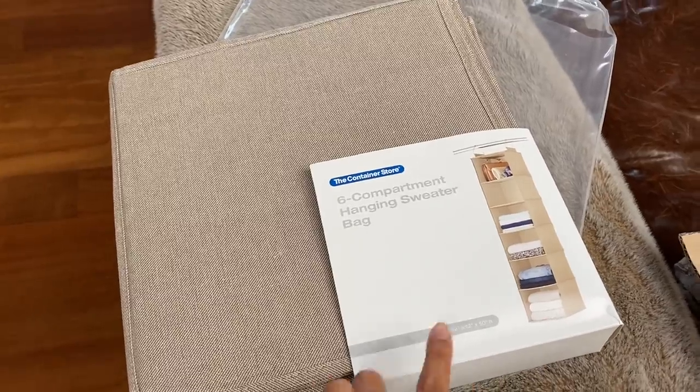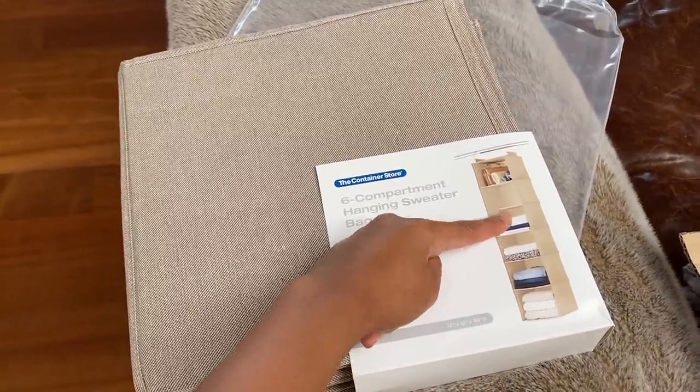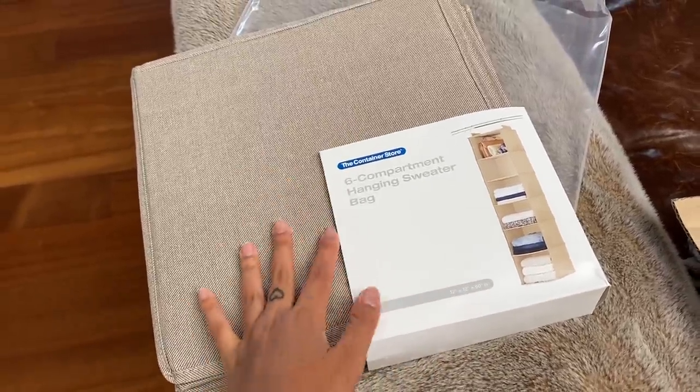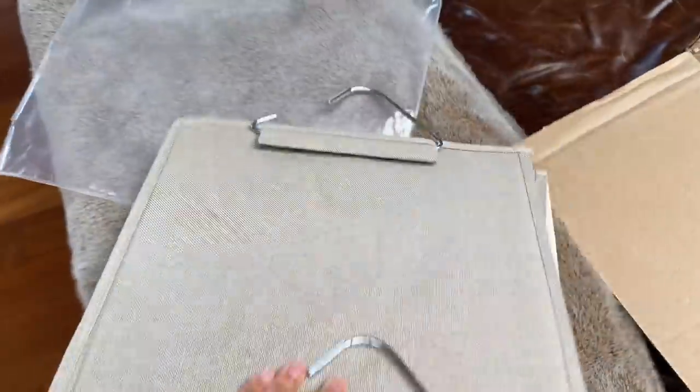I just ordered this from the Container Store. I'm going to organize my purses on these two shelves, put some sweaters up here and down here, and some clothes. I've been wanting this for a long time — I ordered it maybe a month ago but it just came back in stock from the Container Store.